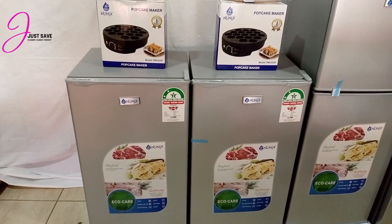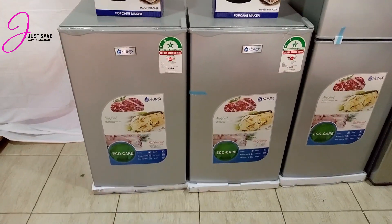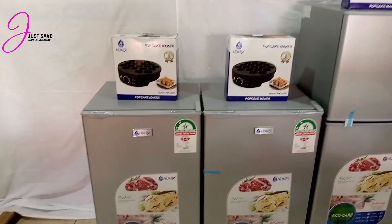This small fridge comes for 19,000 Kenyan shillings only, and you get the popcake maker included. If you're interested in a small fridge, I can recommend this any day, any time.